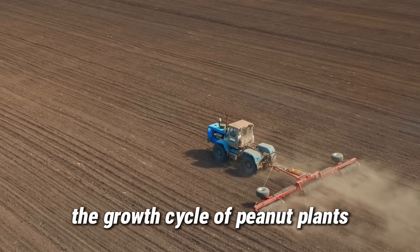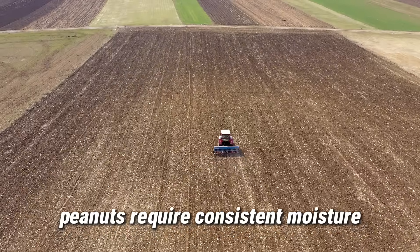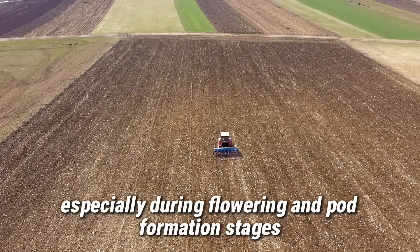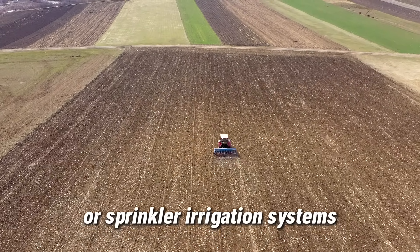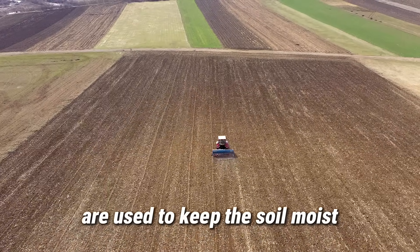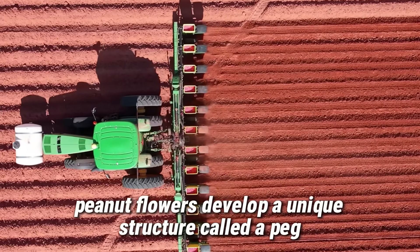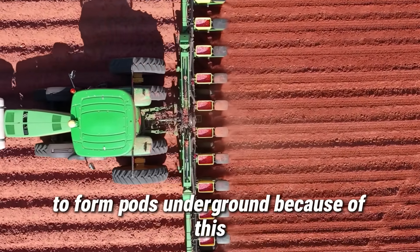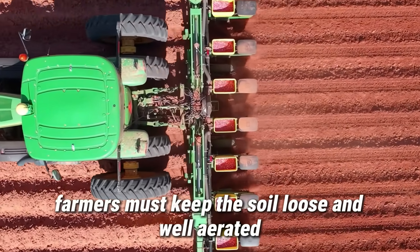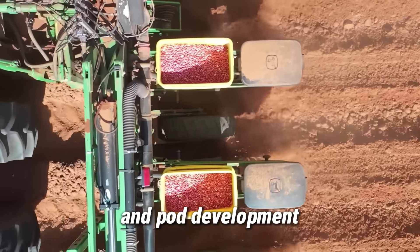The growth cycle of peanut plants lasts about 4 to 5 months, depending on the variety and weather conditions. Peanuts require consistent moisture, especially during flowering and pod formation stages. In drier regions, drip or sprinkler irrigation systems are used to keep the soil moist without causing waterlogging. After pollination, peanut flowers develop a unique structure called a peg, a slender stalk that grows downward into the soil to form pods underground. Farmers must keep the soil loose and well aerated to prevent crusting, which can hinder peg penetration and pod development.